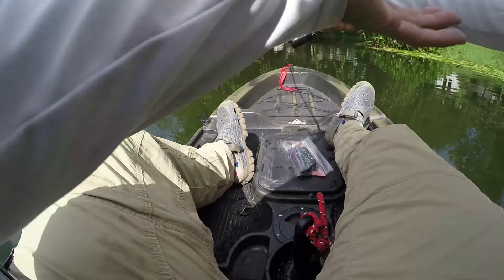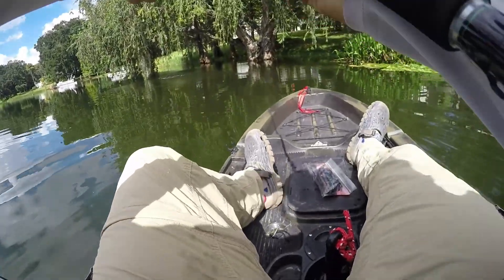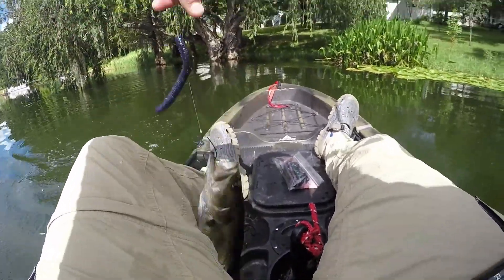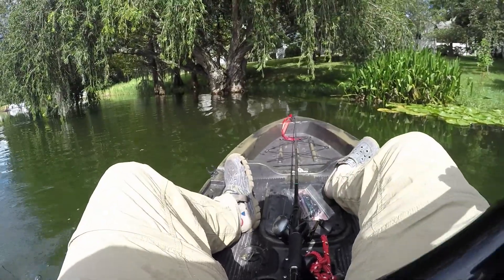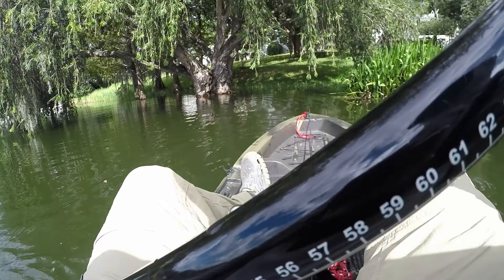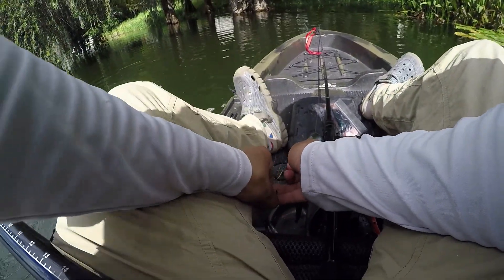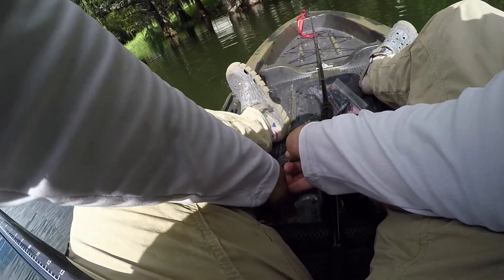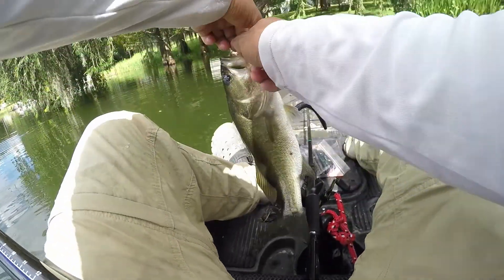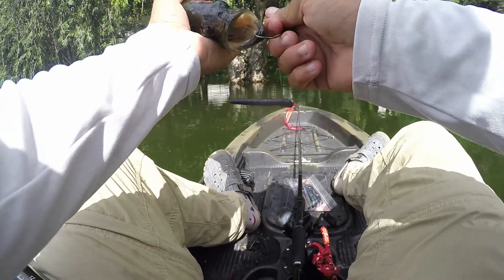Yeah, we got one guys! Good one, good one! Oh no, I'm gonna blow into the spot. That's a nice one — come here. He fell underneath the seat, come here buddy. There we go, there we go — it's a nice fish. Not bad, smallest one so far, on the senko.